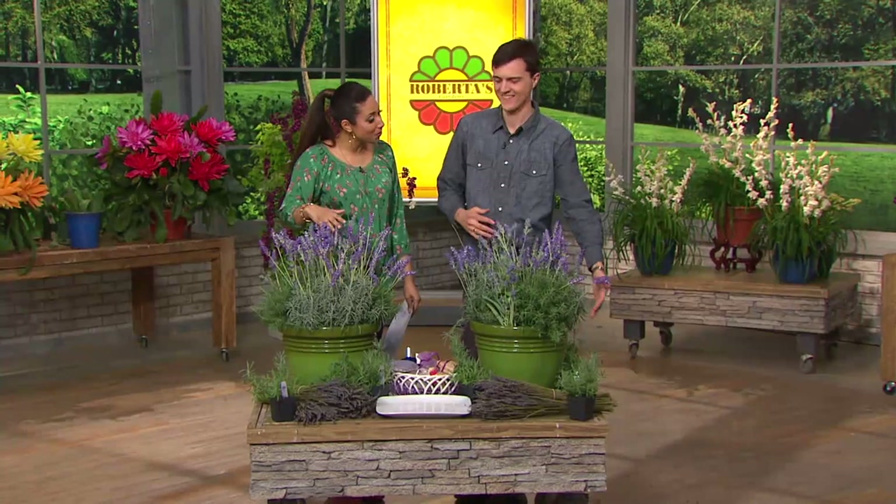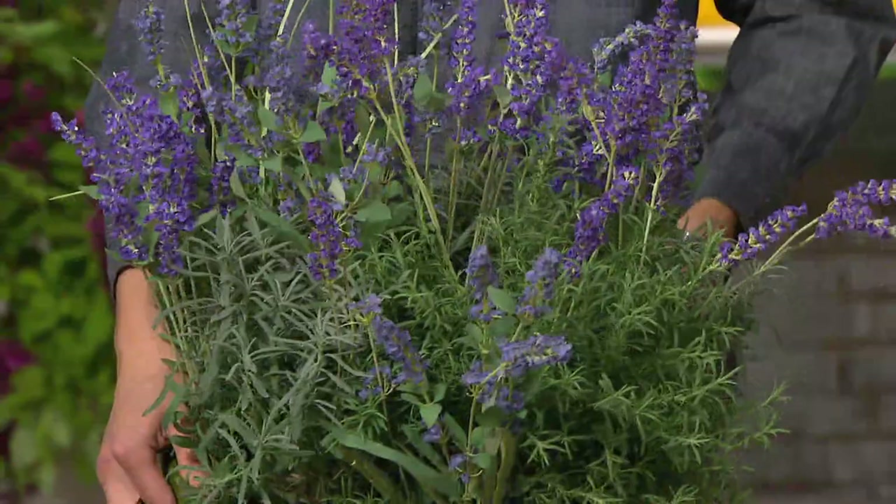It's a lavender collection — the Fat-Butted and Bushy Grosso Lavender Collection for $31.50. This is a unique type of lavender, though, Derek — you were explaining to me...